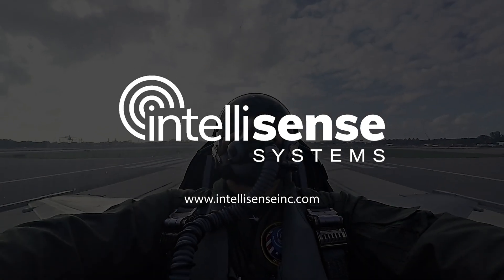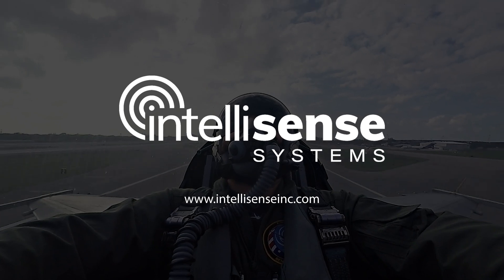To learn more, visit our website at www.IntelliSenseInc.com.